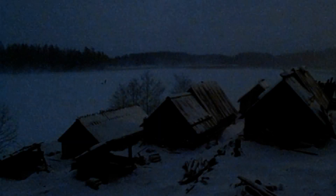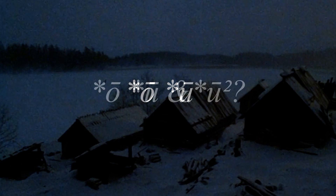Proto- or common Germanic is reconstructed with two long rounded vowels, Ō and Ū. This continued into the older medieval languages like Old Norse and Old English, but maybe there was a third rounded vowel. What is the evidence for this?